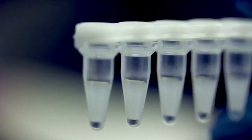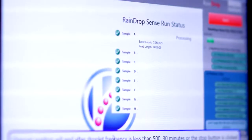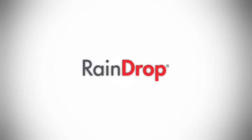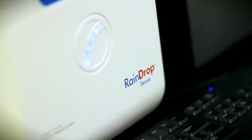Our core technology platform is a digital droplet platform that was spun out of Harvard University. Our digital droplets enable us to achieve exquisite single-molecule sensitivity. We launched last year our Raindrop digital PCR system, which is the performance leader in single-molecule digital quantitation of multiplexed panels for genetic research.